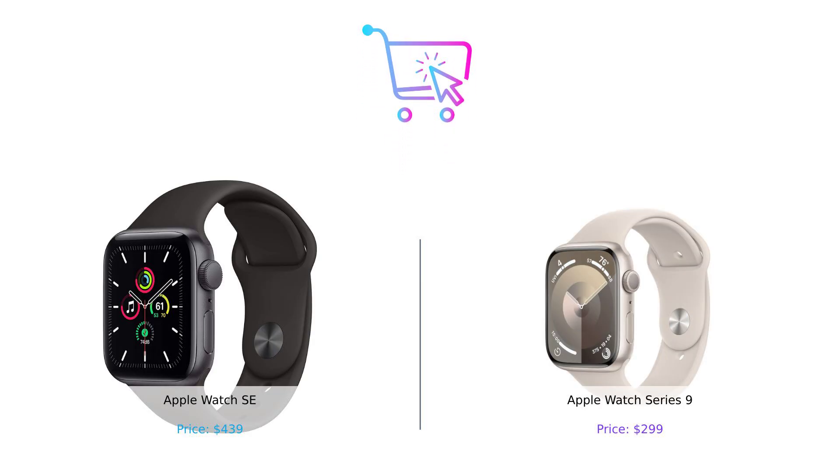So, who wins this battle of the smartwatches? If you want a solid, reliable watch without breaking the bank, the Apple Watch Series 9 is your best bet. But if you're looking for something a bit more feature-packed and you have a little extra cash burning a hole in your pocket, the Apple Watch SE might just be your cup of overpriced tea. Whichever you choose, just remember — it's not about the watch, it's about how many times you can flex it on Instagram.